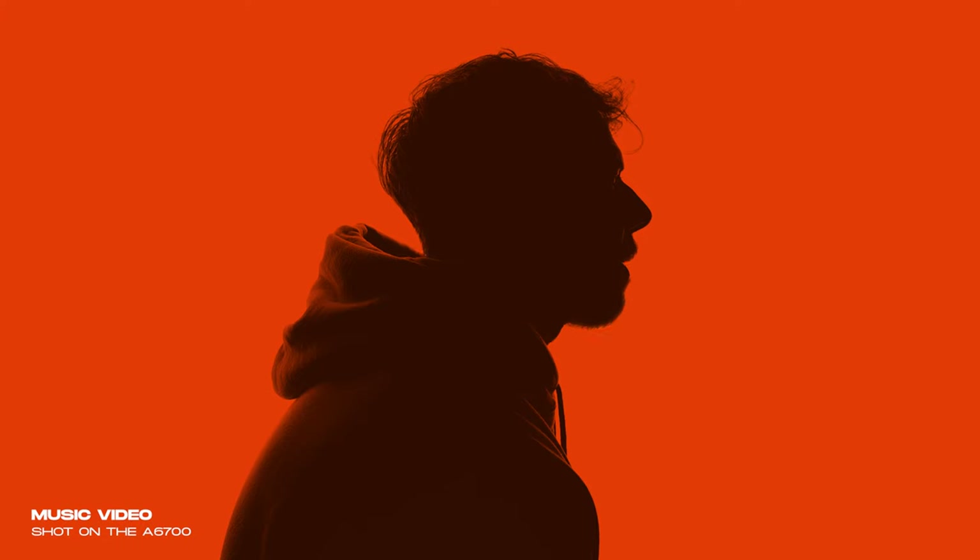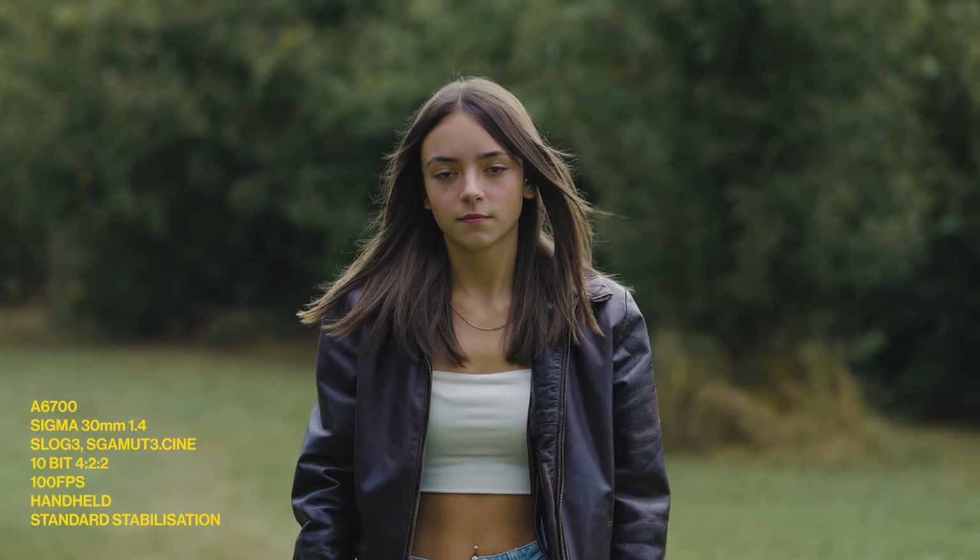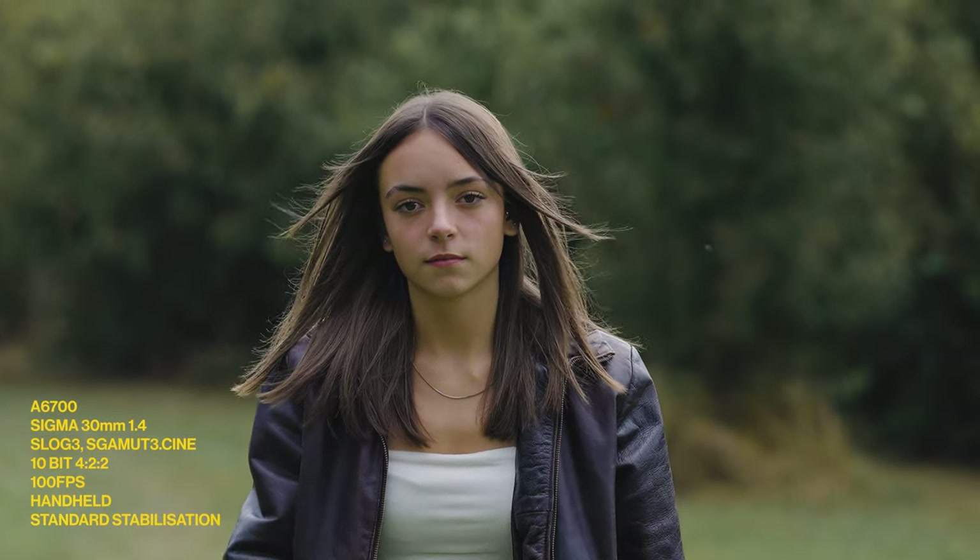Part one — probably the main reason I bought the camera — is the video features. I was so close to picking up the FX30, but that camera is really just geared for video and not for photo. When the A6700 was released and I found out it had video features very similar to the FX30 — in fact a few features the FX30 hasn't — it was a bit of a no-brainer. I can now film in 4K 100 frames per second, or 120fps if you're on NTSC.